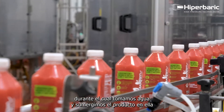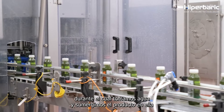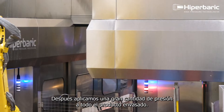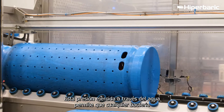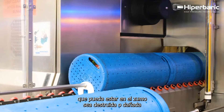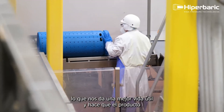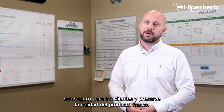It's where we take water and we submerge the product in a water bath, and then we apply an immense amount of pressure to the entire packaged product. What that does is it allows any bacteria that could be in the juice to be destroyed or damaged under that immense pressure, which gives us a better shelf life, makes the product safe for customers, and preserves the quality of a fresh product.